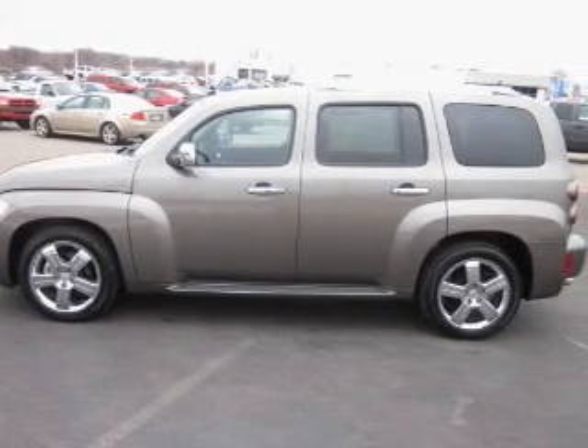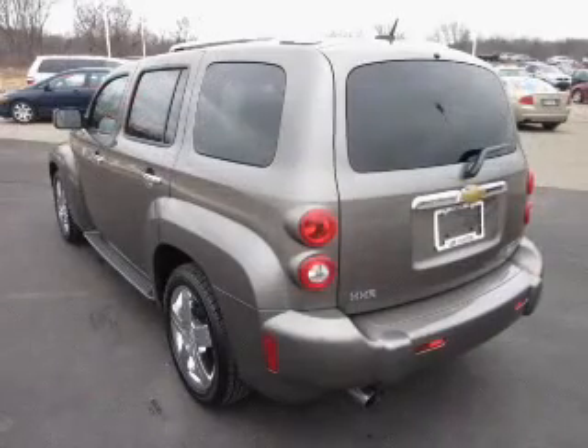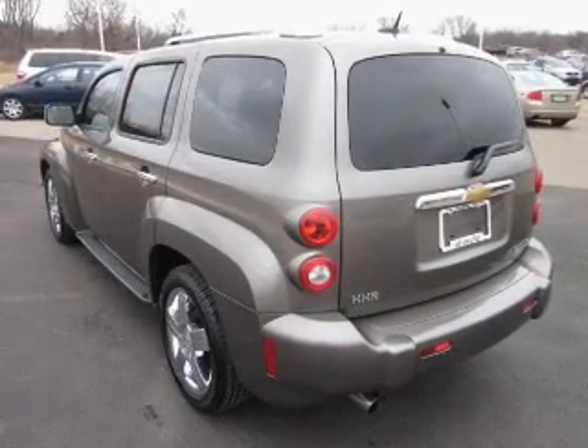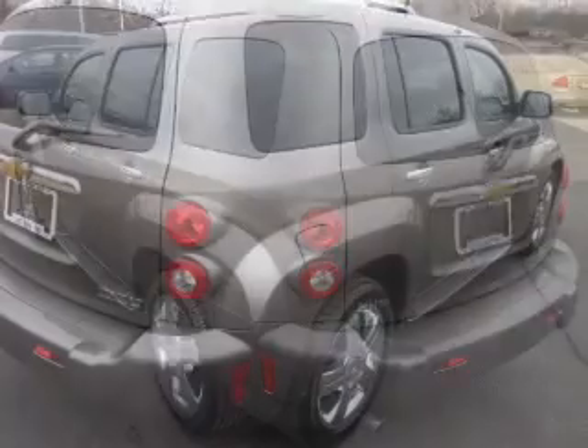Featuring the new exclusive two-year, 30,000-mile standard CPO maintenance plan, a 12-month, 12,000-mile bumper-to-bumper warranty, and the five-year, 100,000-mile powertrain limited warranty on this certified pre-owned vehicle.